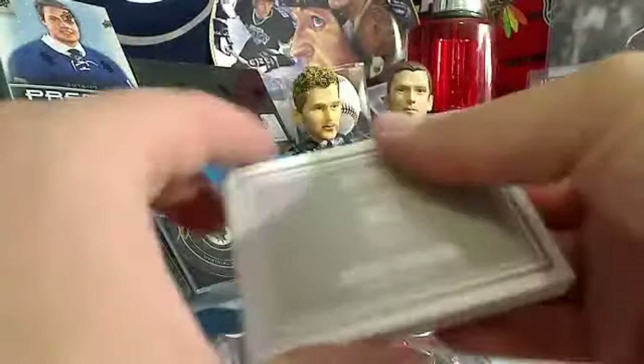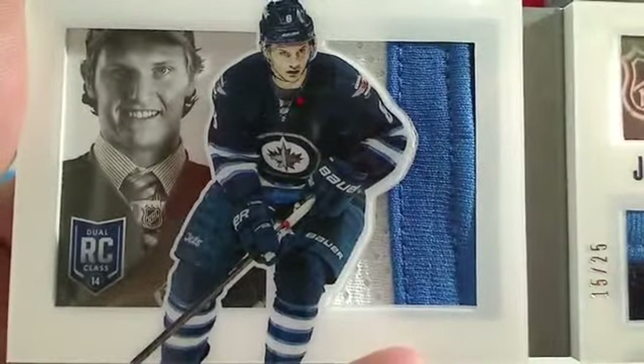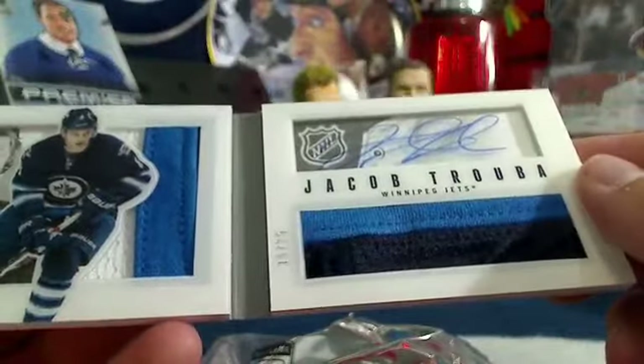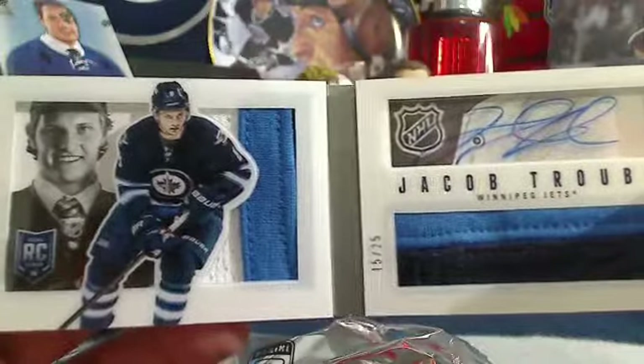But I did have an extra. For the Winnipeg Jets and All Four Kinds, we have a Jacob Truba — beautiful hit. I believe it was Chuck and Ryan who actually sent Hudson a nice Jacob Truba Playbook that he treasures to this day. But this one's even nicer — this is number 15 out of 25 of Jacob Truba. Congratulations, Chuck. That's a beauty.